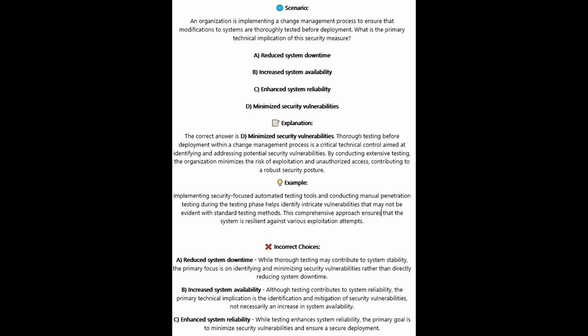For the incorrect answers: Reduced system downtime — while thorough testing may contribute to system stability, the primary focus is on identifying and minimizing security vulnerabilities rather than directly reducing system downtime. Increased system availability — although testing contributes to system reliability, the primary technical implication is identifying and mitigating security vulnerabilities, not necessarily increasing system availability. Enhanced system reliability — whilst testing enhances system reliability, the primary goal is to minimize security vulnerabilities and ensure a secure deployment.